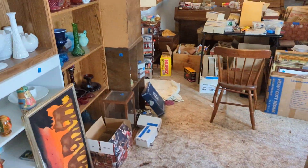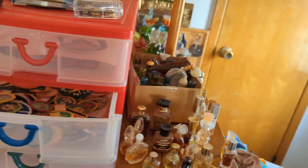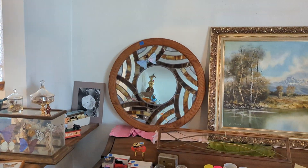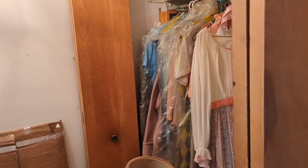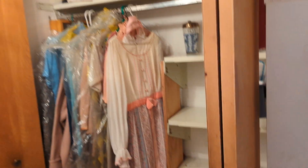We've got perfumes and patches — this is the door you'll come in so you'll see them right away. We've also got some lighters and stuff. People have been asking about this piece here — it's a beautiful vintage item.